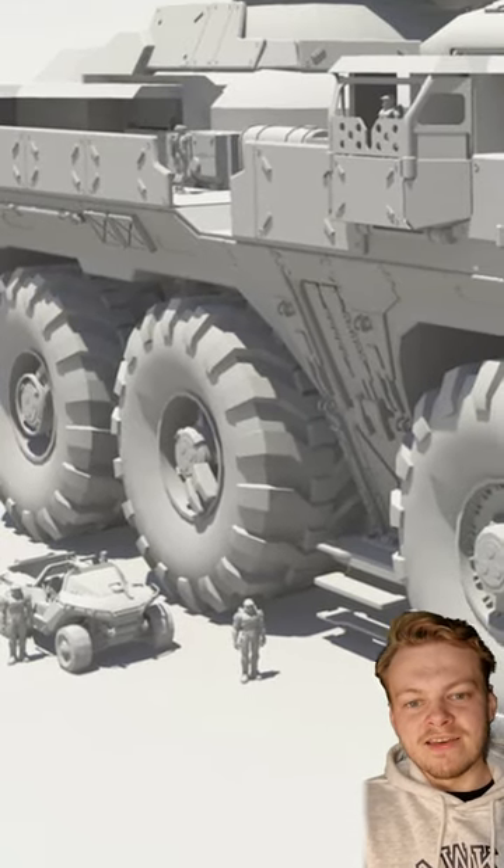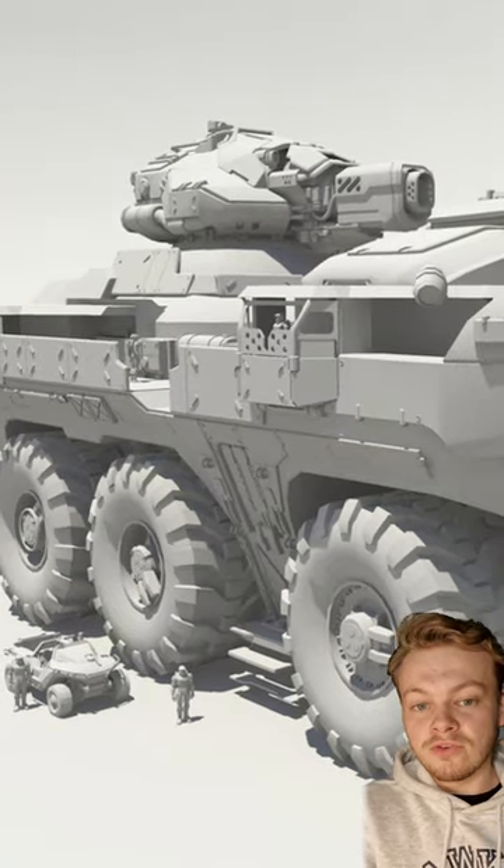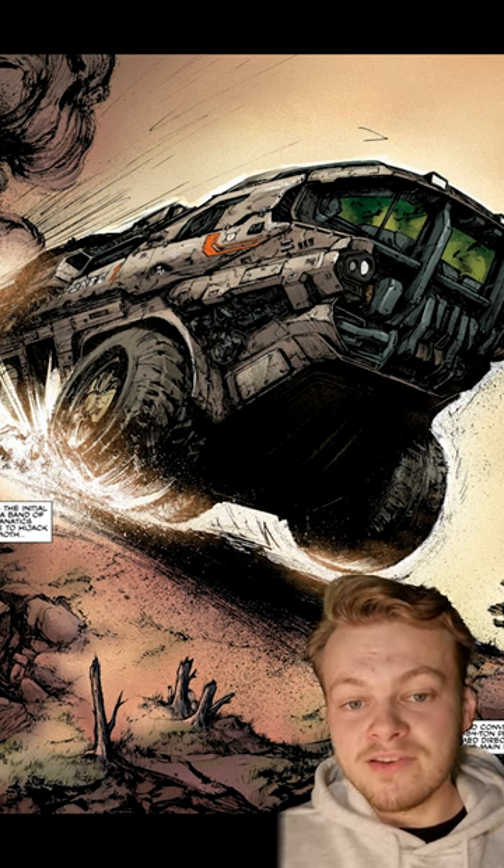The UNSC Mammoth is big — it's basically just a giant, heavily armed castle on wheels, which is why it works perfectly as a makeshift mobile forward operating base, deploying troops into hostile zones from an armoured position.